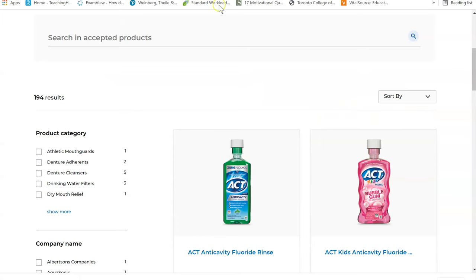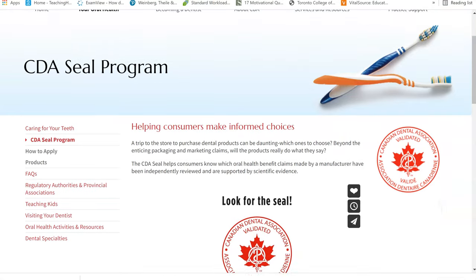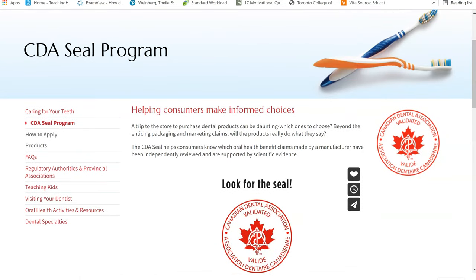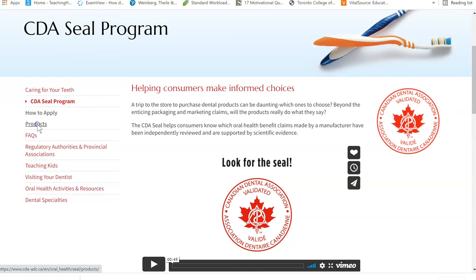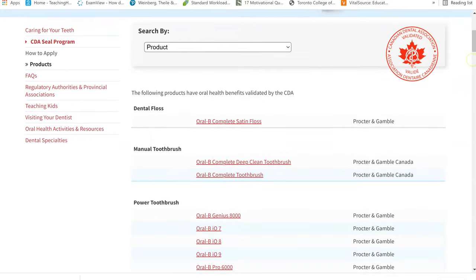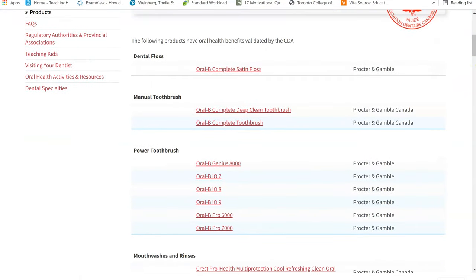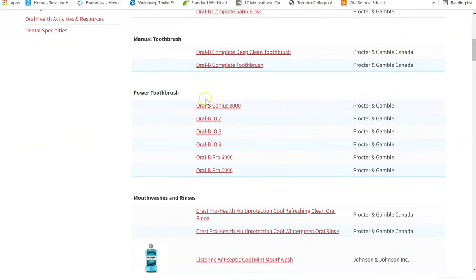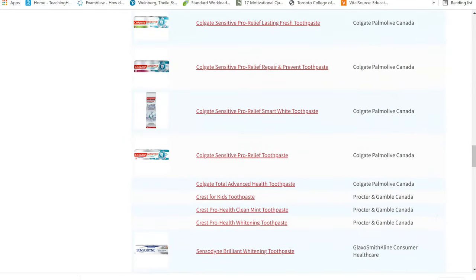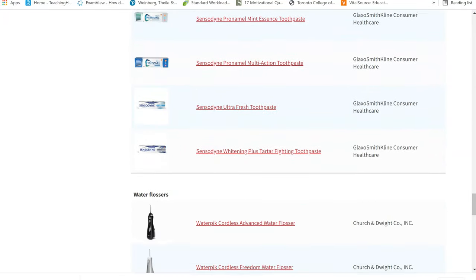I'm going to go to the website. Let's start with the CDA website — I'll put the link down in the notes. When you go to the CDA seal program, there's a link that says 'how to apply' and a link that says 'products.' If you go through the products, you'll see many different products that have the seal of approval. Interestingly enough, you'll see that Oral-B, which is a power electric toothbrush, is included in the seal of approval. But Sonicare, which is another power toothbrush, is not included in the seal of approval.